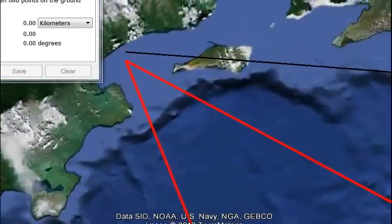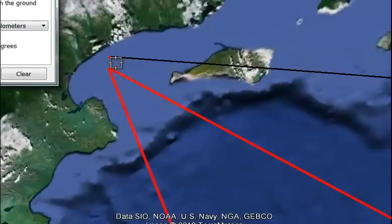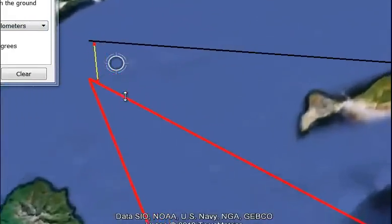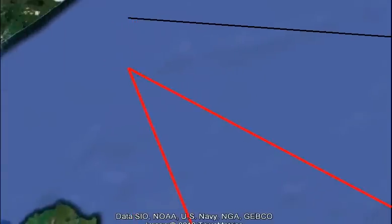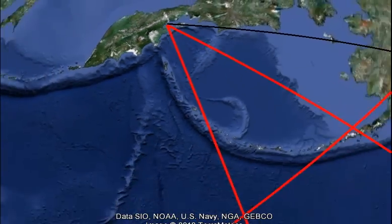And then how close it comes to the northwest corner — it comes within about 11 kilometers. Maybe exactly 11 kilometers. The number 11 seems to pop up all over the place.